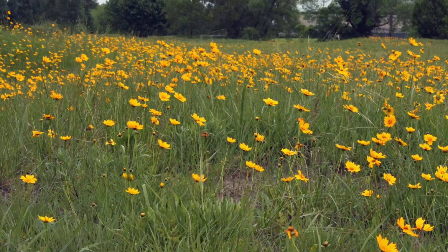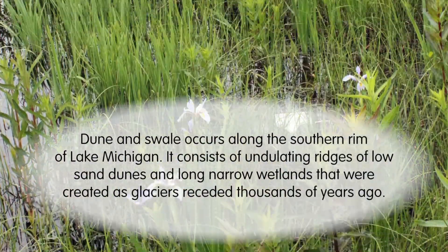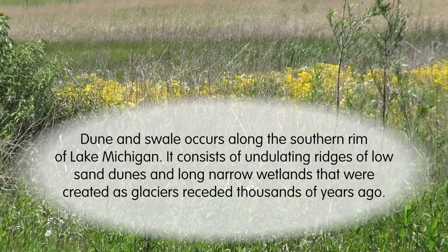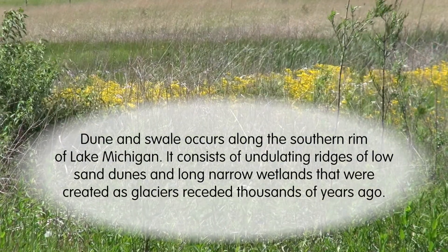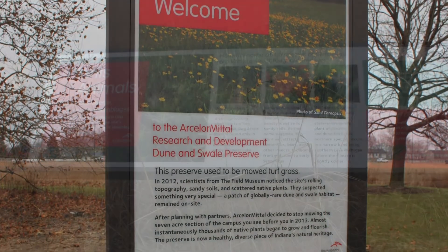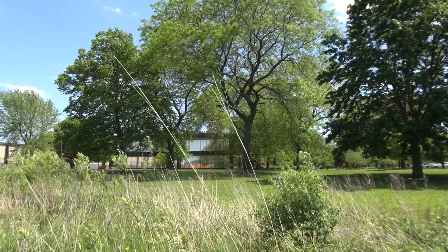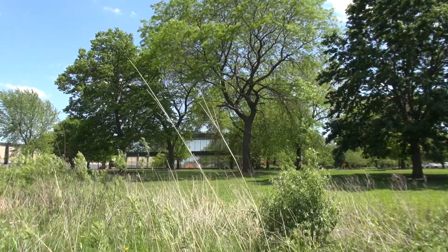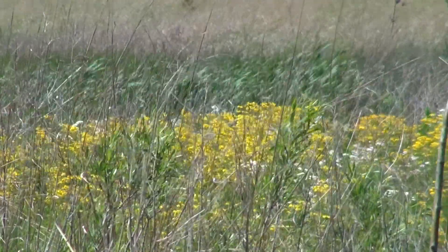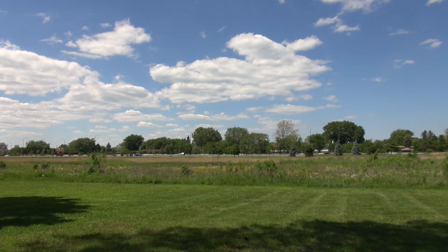A passion for nature led employees to initiate the restoration of 10 acres of rare dune and swale habitat. We have a unique dune and swale prairie — something that very few prairies like that have left in the whole United States. The dune and swale restoration, from our perspective, is something that private land owners should do to contribute to ecology.